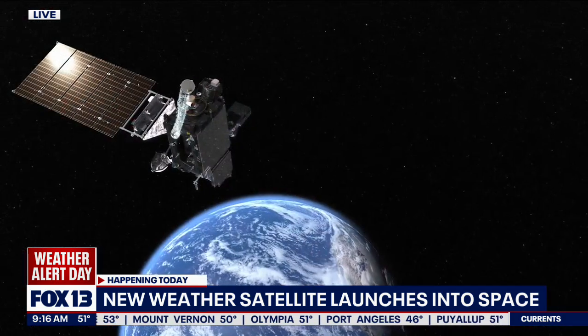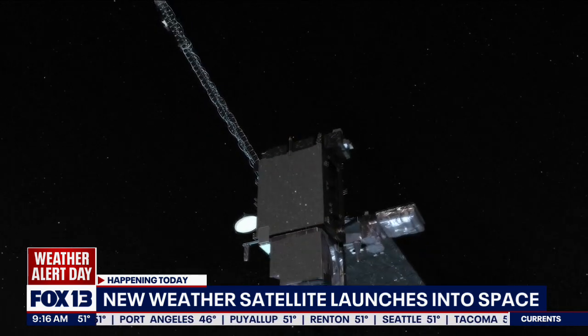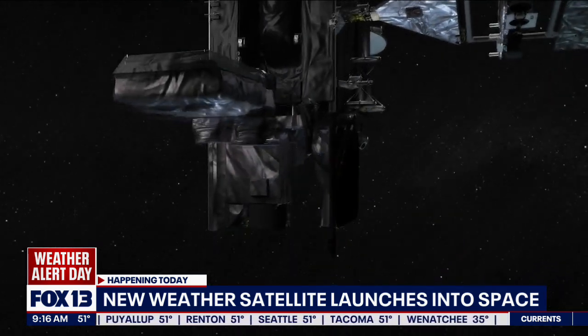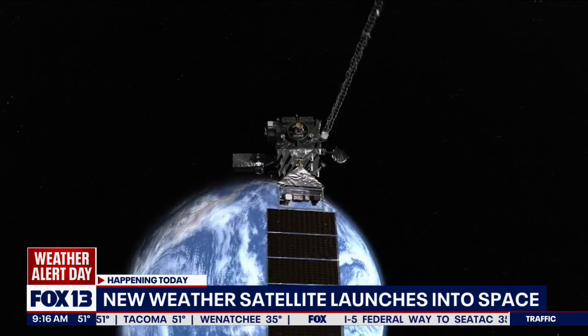When we talk about the way this is going to help us see weather, is this going to give us more complete results or faster results or both? Actually both. I like to compare the new satellite versus old satellites — it's like comparing an old standard definition television to a high definition television. We see clearer pictures in higher resolution, and we see them more frequently. The scanning strategy of the satellite allows us to see crisper pictures sooner than we would have in the past.